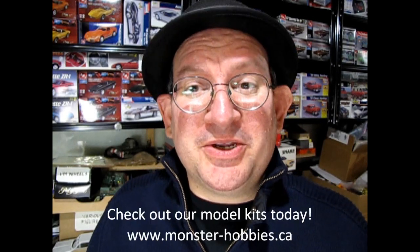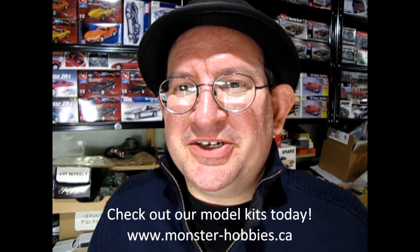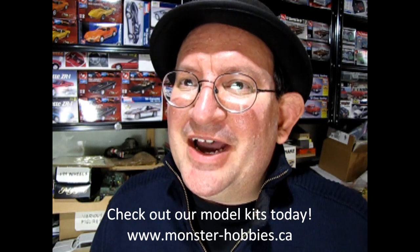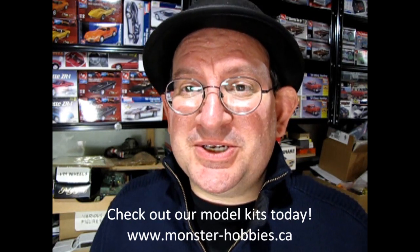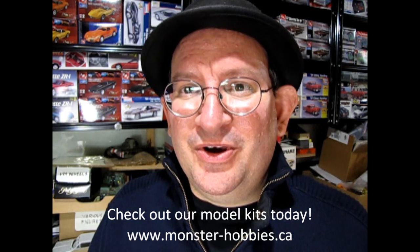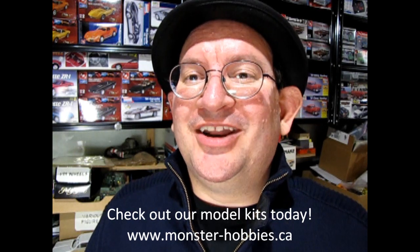Hello once again model building community. This is Trevor Ursulescu, owner of Monster Hobbies Online. Things have been going really well. It seems like just yesterday I was showing you the models that came into Monster Hobbies. Now we actually have our first restock of models that have sold out recently, as well as a few new ones. So let's go down to the bench and see what's new at Monster Hobbies Online.